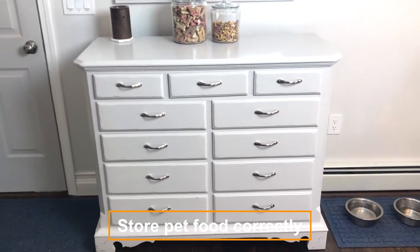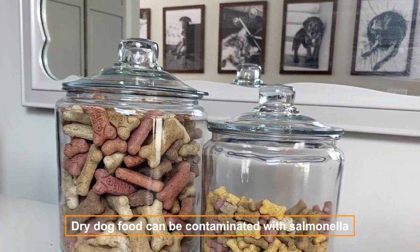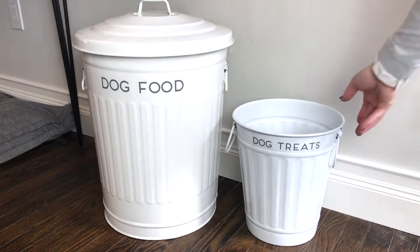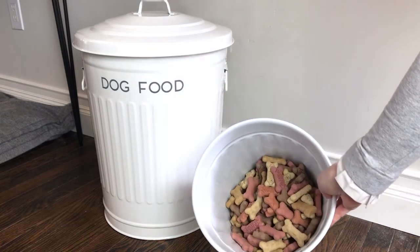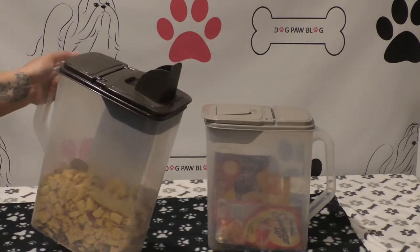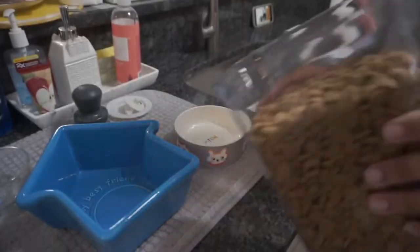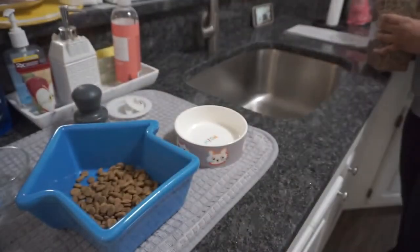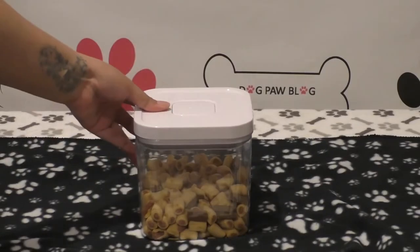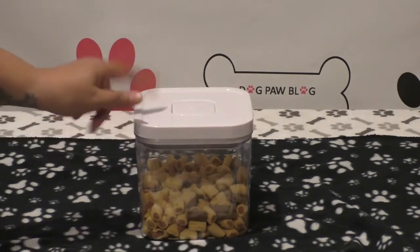Store pet food correctly. You don't eat leftover food all night, so why would your pet? Dry dog food can be contaminated with salmonella, which can cause serious illness in humans — especially the young, the elderly, and those with weakened immune systems. Dry foods should be stored in airtight containers, and wet food should be refrigerated once opened, as it promotes bacterial growth at room temperature. Extra care should be taken with raw food, which must be handled very carefully to avoid severe bacterial contamination. Do not store open food outdoors or in the garage, as it attracts rodents that can contaminate it with feces and parasites.